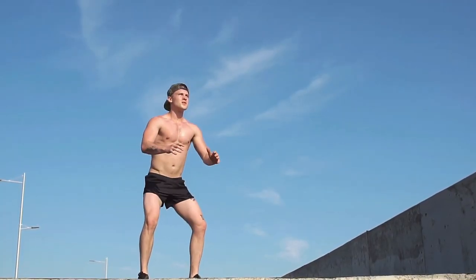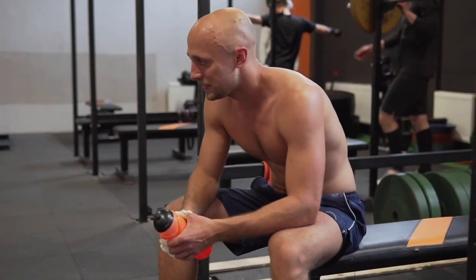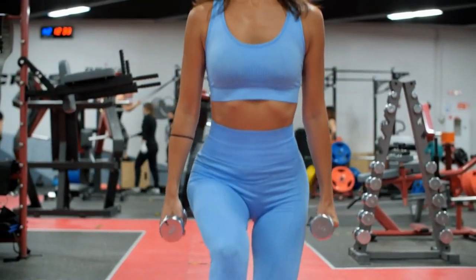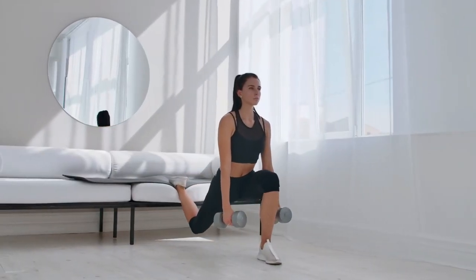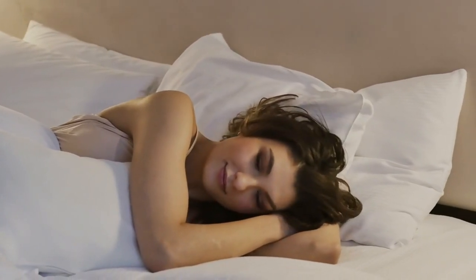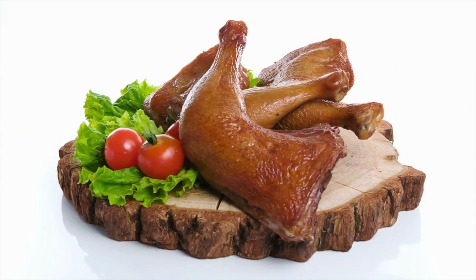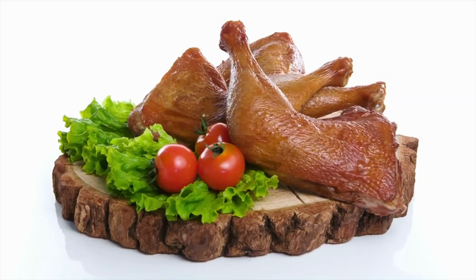Training your legs 2 to 3 times a week is usually effective for muscle growth. Ensure adequate rest between sessions to allow muscle recovery and growth. Incorporate different types of squats to target different muscle groups and prevent plateaus. Ensure adequate sleep and recovery time between workouts to allow muscles to repair and grow. Consuming enough protein is also essential for muscle repair and growth — aim for 1.6 to 2.2 grams of protein per kilogram of body weight per day.